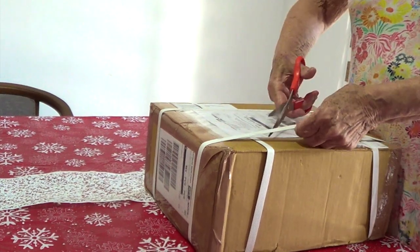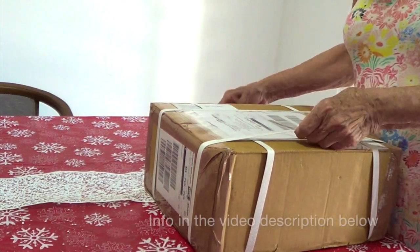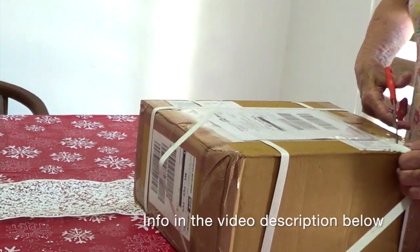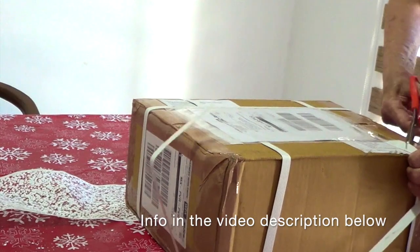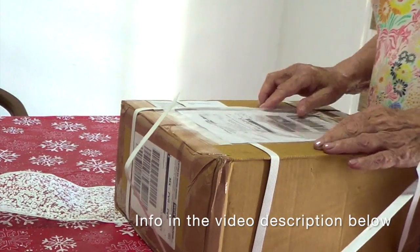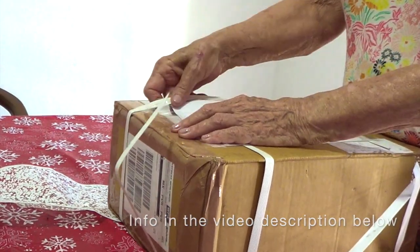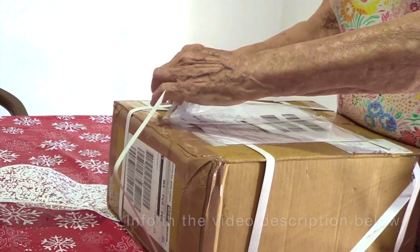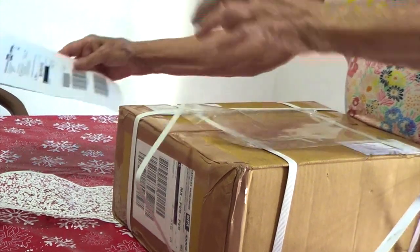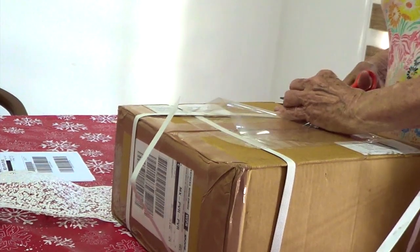We got our package and this is from Knitters Pride. Believe it or not, this package came from New Delhi in India, and we are living in a tiny little town close to Puerto Vallarta, about 20 kilometers from Puerto Vallarta in Mexico. We got the package and we are so happy to have this kind of world service. Thank you Knitters Pride!